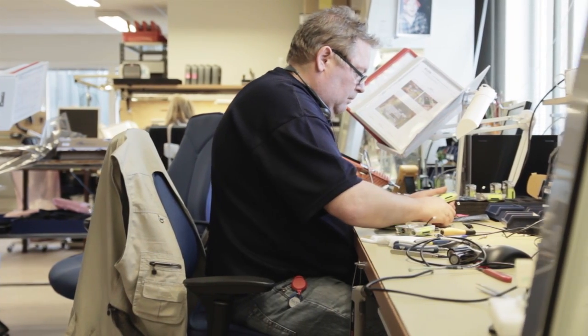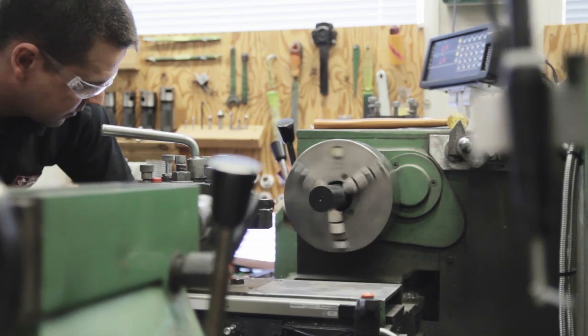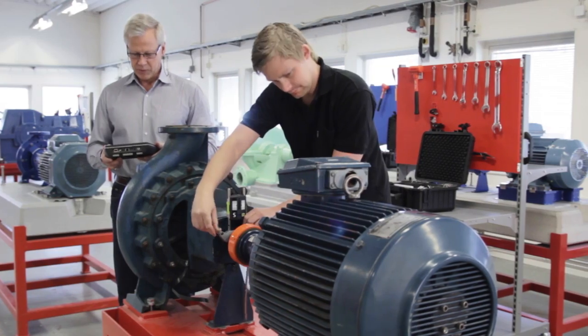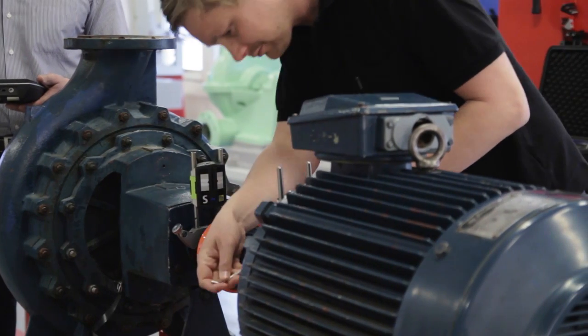To play it safe has never been the Fixturlaser way. We always strive towards bringing new technology that can make shaft alignment easier and accessible to more mechanics. Anybody should really be able to pick up one of our products and just use them.